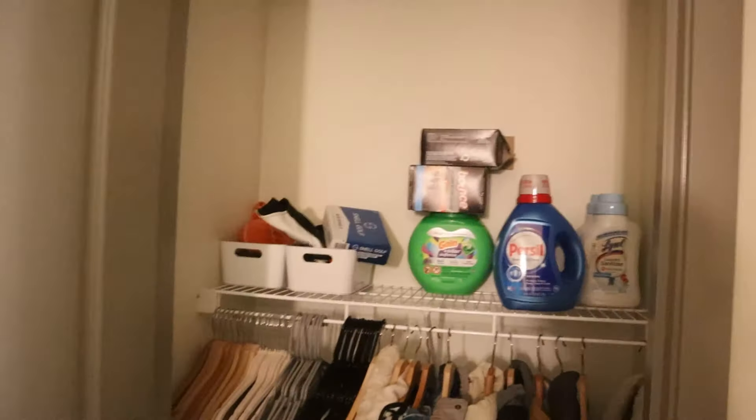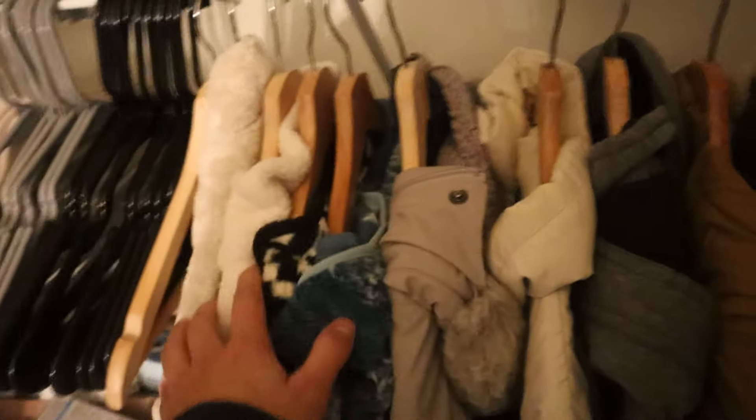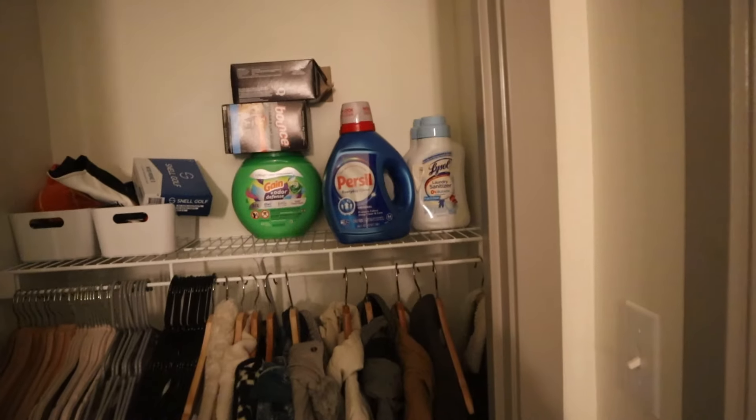Coming into the closet — we do not have a lot of closet space. I ended up just hanging up all of our thickest jackets in here. I need to go through this pile and we have all of our laundry stuff. The goal is to definitely maximize all of this space, so we need to figure out a shelving system.